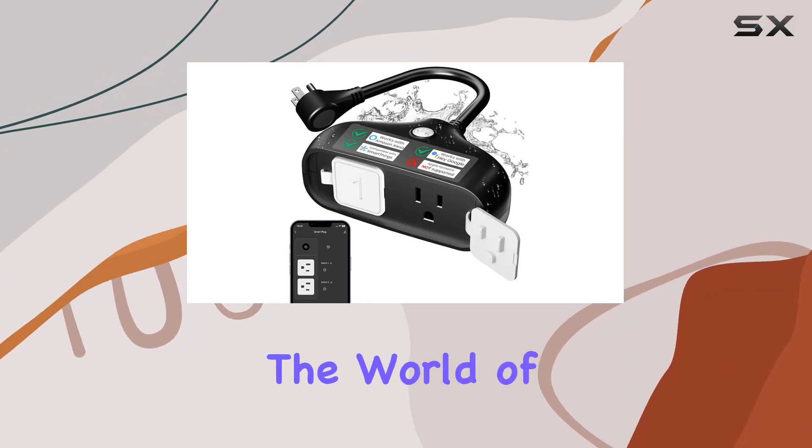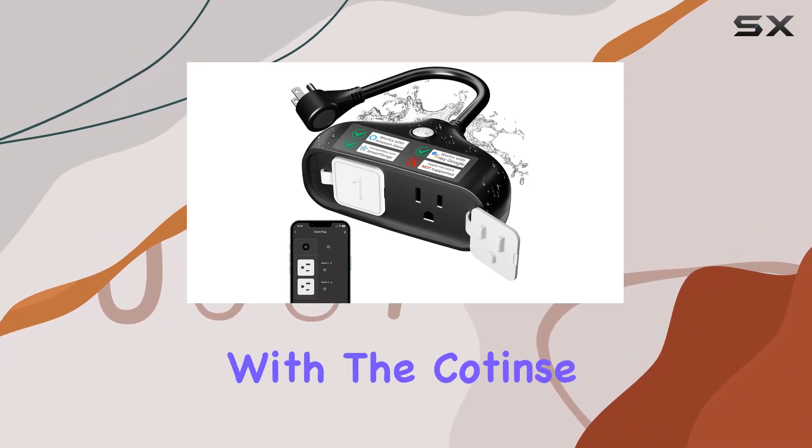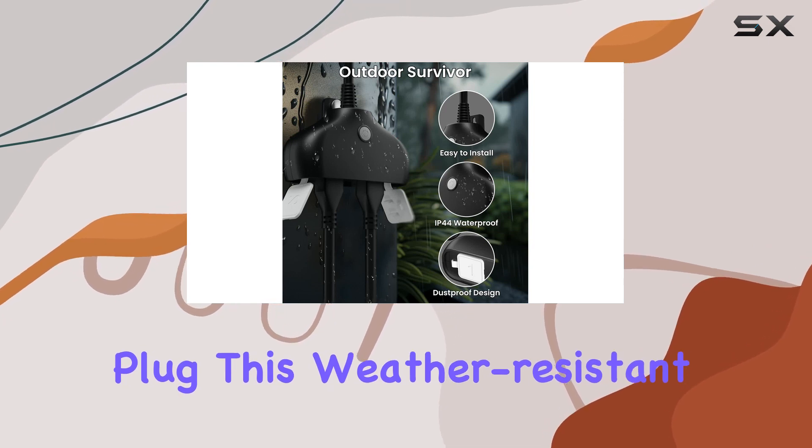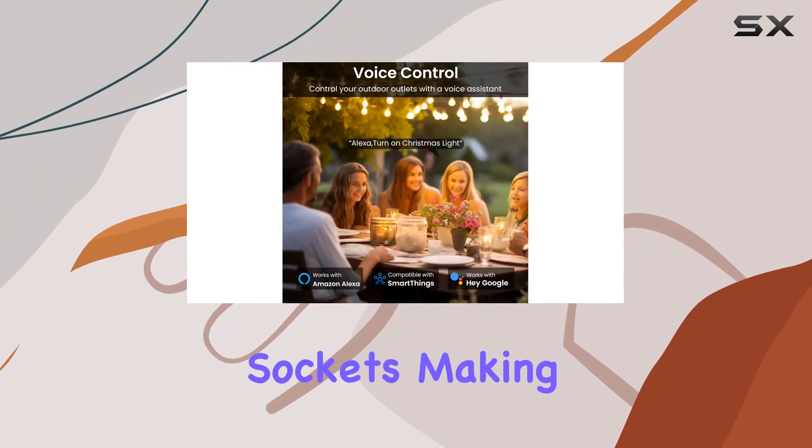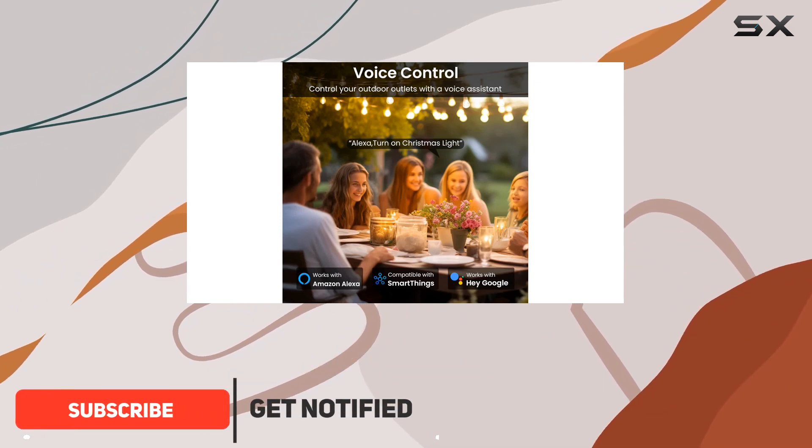Today, we're diving into the world of smart home automation with the Cotens Outdoor Smart Plug. This weather-resistant plug offers not just one, but two individually controllable sockets, making it a versatile addition to your outdoor setup.